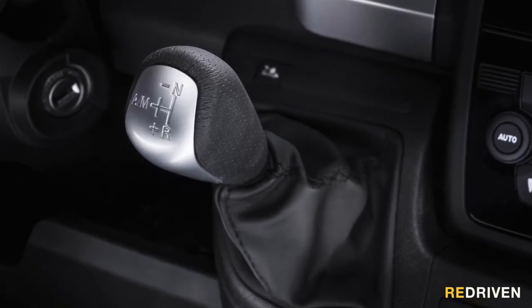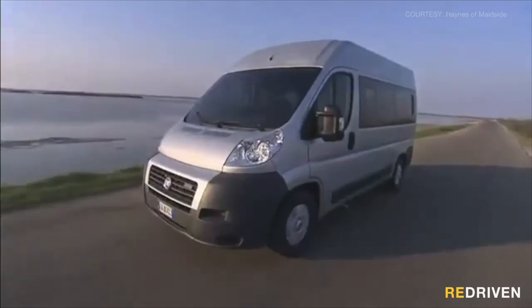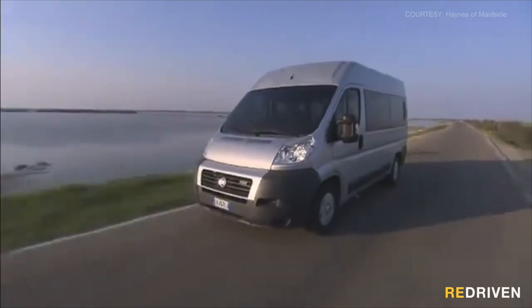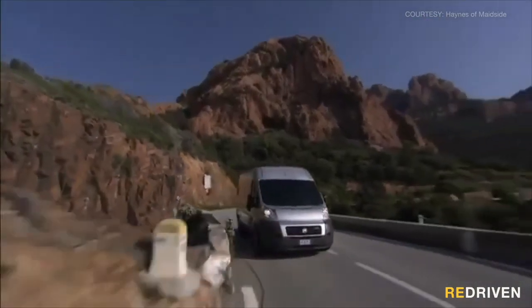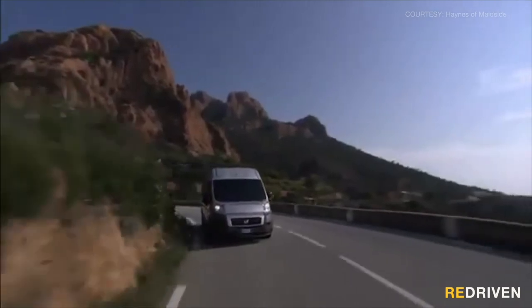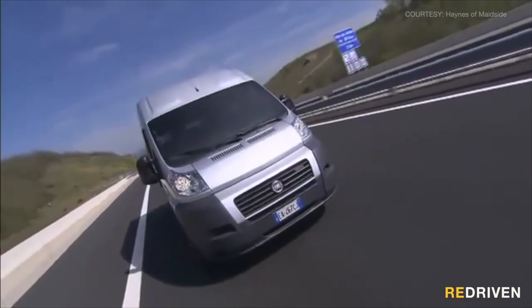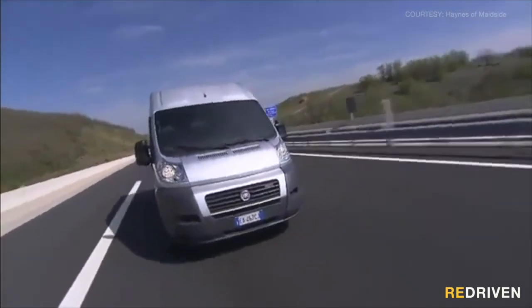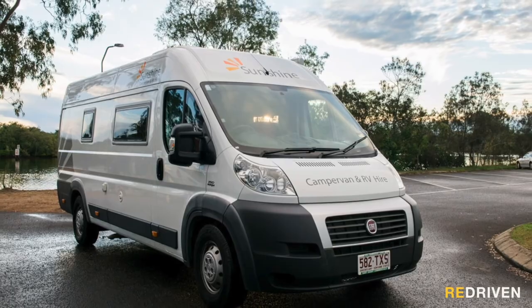The biggest issue revolves around the immensely flawed Comfortmatic automated manual transmission. Guys, we literally don't have time to list all of the problems that occur with these transmissions. But unless you love the idea of being stranded on the side of the road while being permanently stuck in a noisy cutlery drawer of locked or missing gears, don't go anywhere near a Ducato. Don't even get a lift in one because you'll probably never get to where you needed to go.